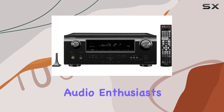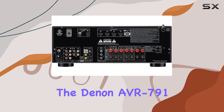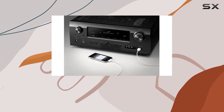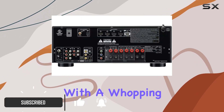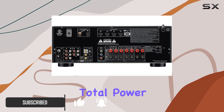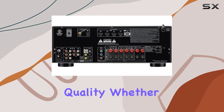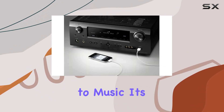Hey there, fellow audio enthusiasts! Today we're diving into the Denon AVR-791, a 7.1 channel AV home theater receiver that's ready to elevate your audio experience to new heights. With a whopping 630 watts of total power — 7x90 watts — this receiver delivers impressive and immersive sound quality whether you're watching movies, playing games, or listening to music.